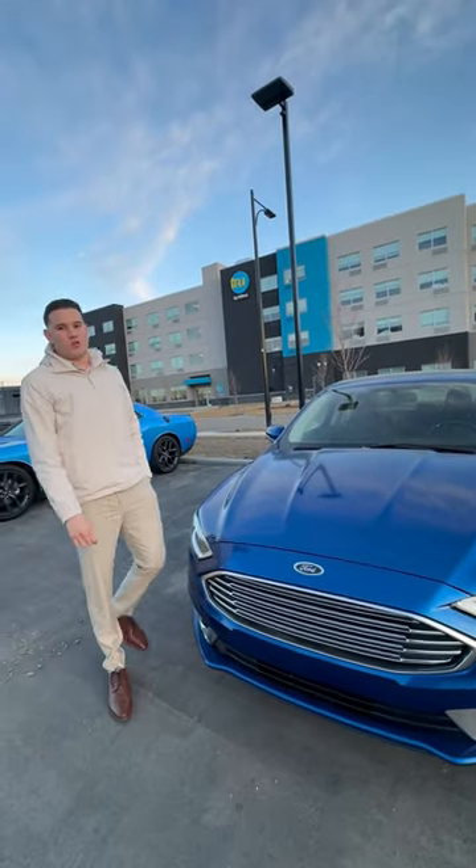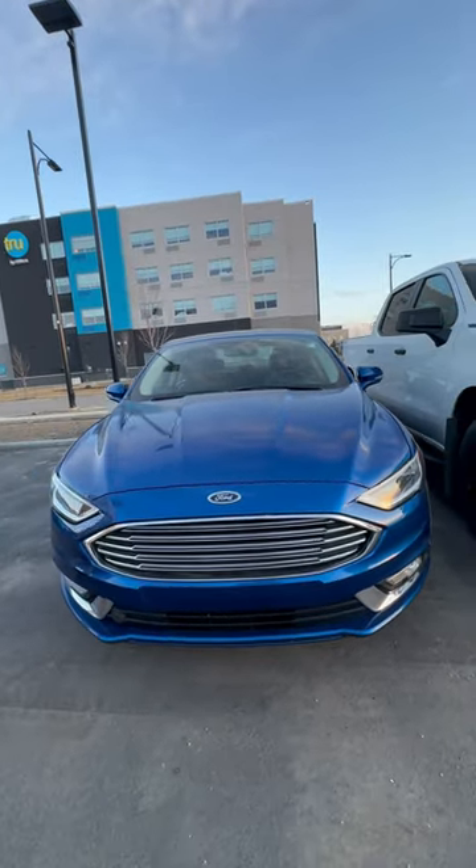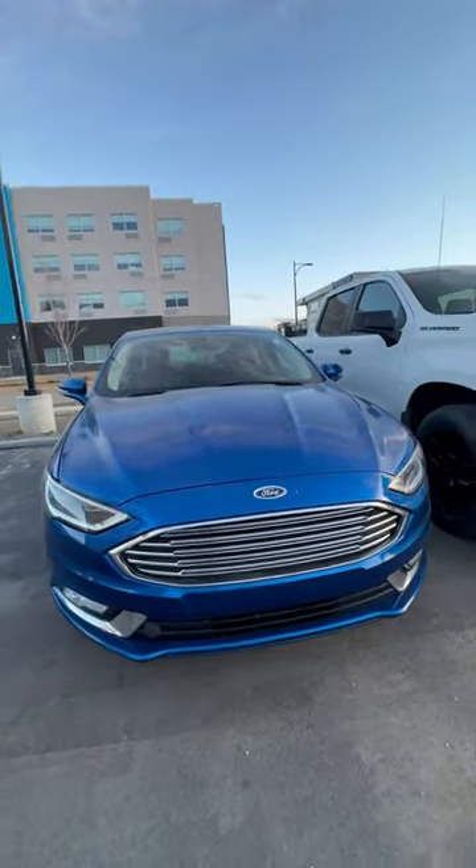Hey Curtis, my name is Danny. I'm one of the sales associates here at Windermere Chrysler. I've got your 840 here on this 2017 Ford Fusion. I want to show you just the outside of the vehicle.